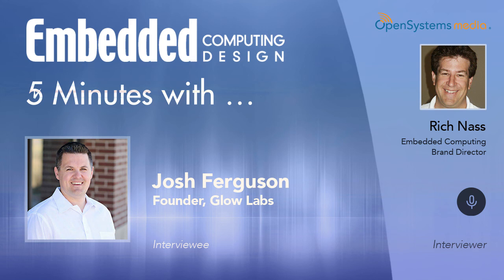Thank you very much for being my guest this week on Five Minutes With. Thanks for the opportunity. That was Josh Ferguson, co-founder of Glow Labs, and I'm Rich Nass with Open Systems Media. Hope you have a great day.